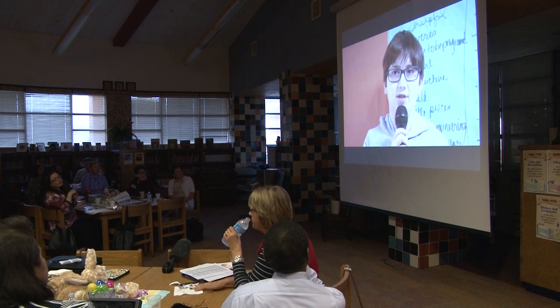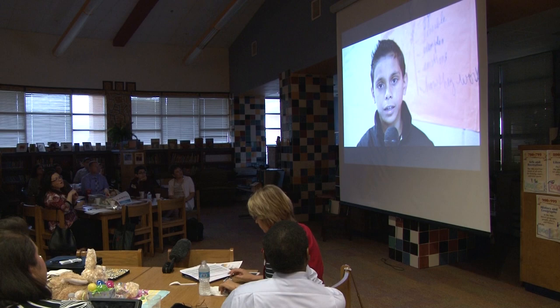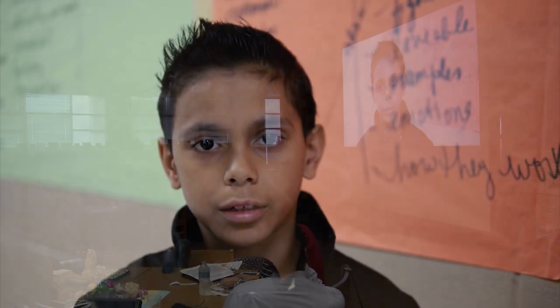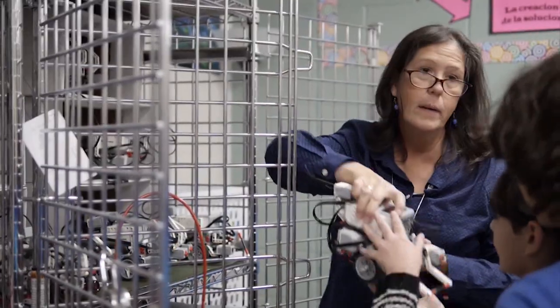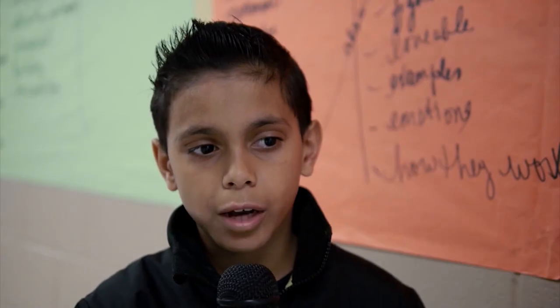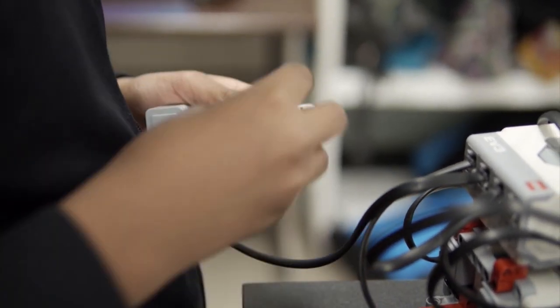This six weeks, we've been working on a robot made out of Legos that we can program to the computer. At first, we thought it was going to be pretty difficult because I've honestly never really worked with Legos before. It actually turned out to be really fun. The process was first building the base of the robot, and then we started programming it to the computer so that it can move 12, 24, and 36 inches. We took it step by step — every day we did a little more.